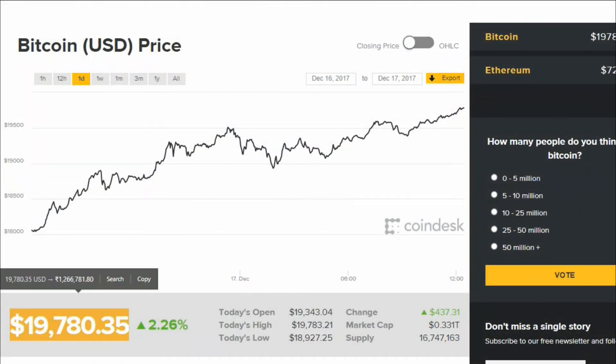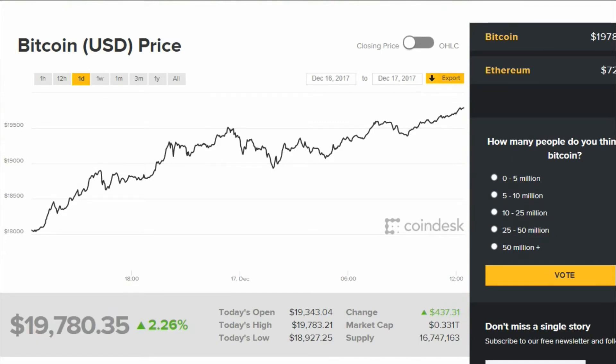In this tutorial I will show you how to mine bitcoins in India. Bitcoin is the most trending cryptocurrency right now. As of today one Bitcoin is worth over 12 lakh rupees.